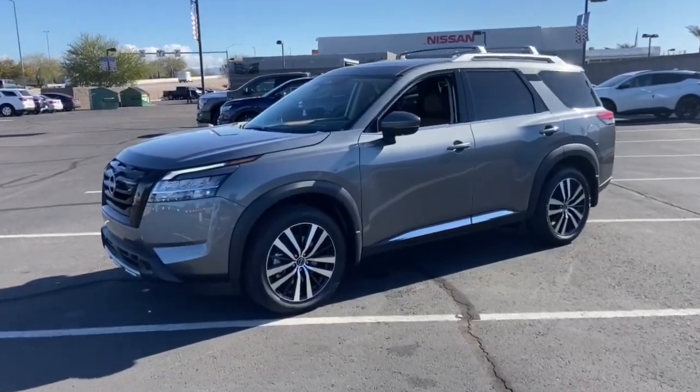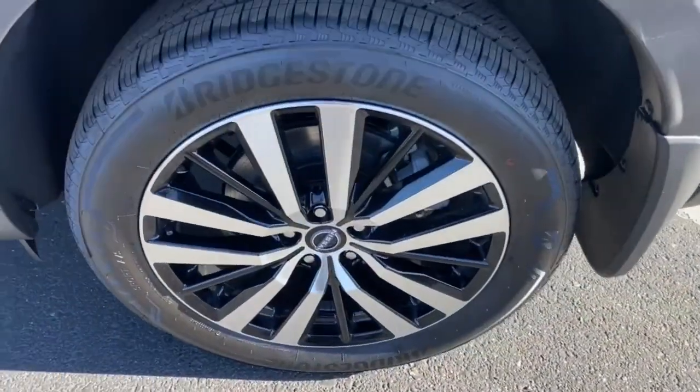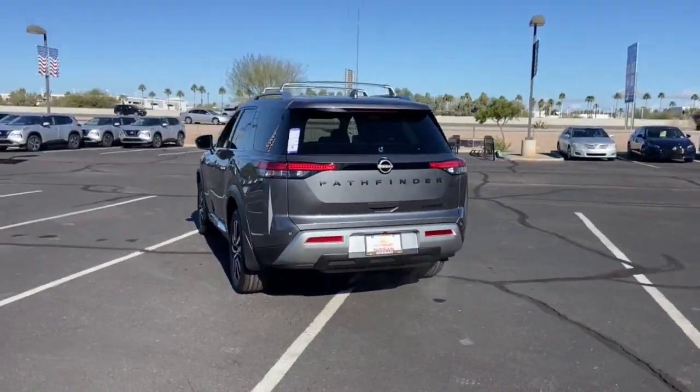Get into the 2023 Nissan Pathfinder. Picture yourself at the wheel of this comfortable and capable Pathfinder. Solid, versatile, and smooth, it has all the features you need to make road trips, towing, and household projects a breeze.